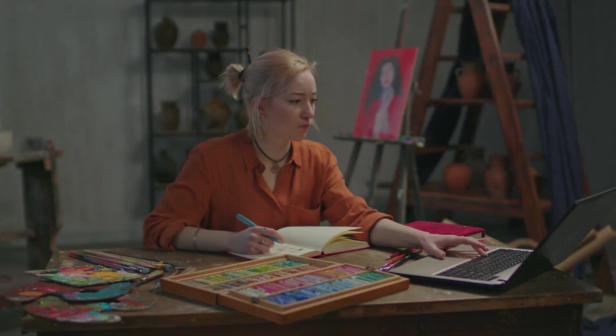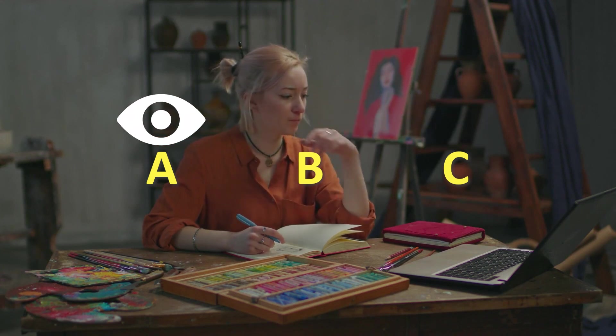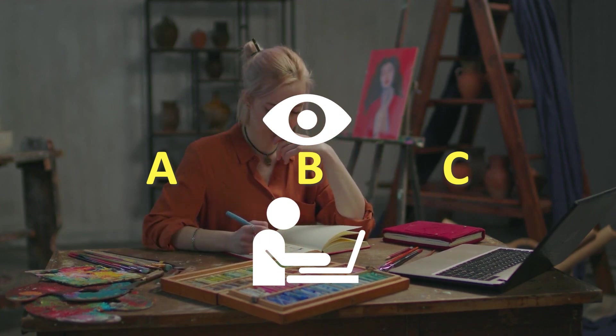People are following tutorials in one of two ways. One, they're watching steps A, B, and C, and then they're rewinding back to step A, pausing it, and then doing step A themselves. And then they resume the video to step B, and they pause it again, and then they do step B themselves. That's one way.